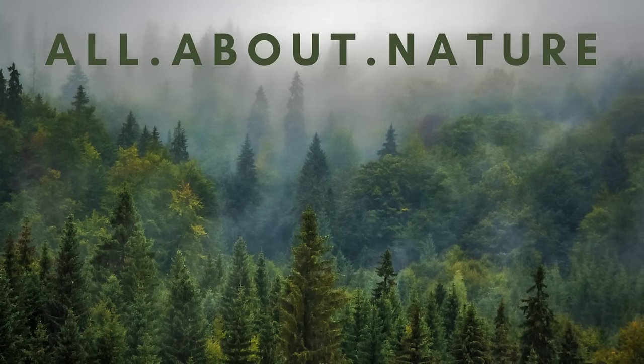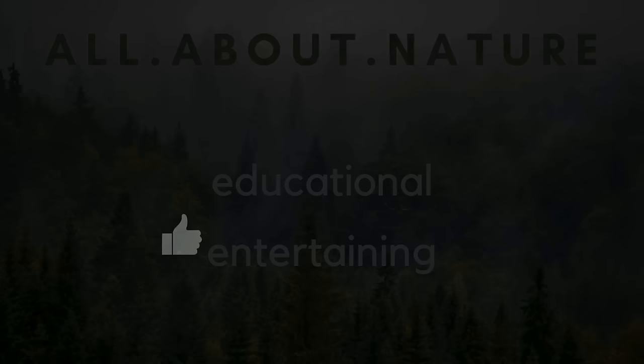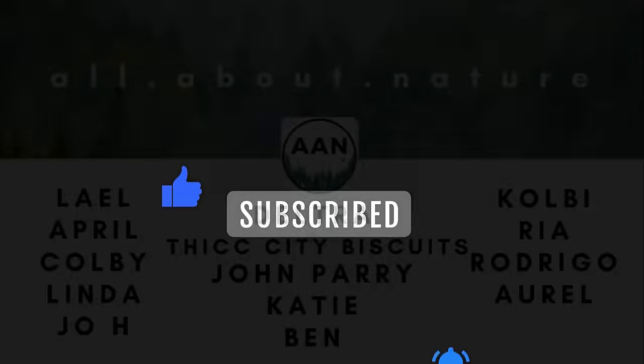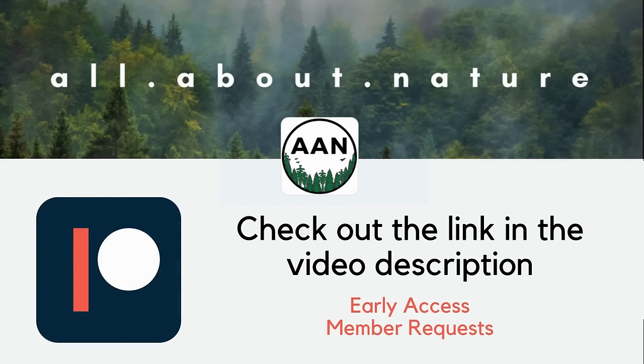Welcome back to All About Nature. On my channel, I try to bring nature-related content that's educational and entertaining. If you like this kind of content, help me out by liking the video, leaving a comment, or subscribing to the channel. I want to thank my patrons, including my newest patron Peter. Today's video was chosen by my patrons through a poll. If you want early access and a say on future content, consider supporting me on Patreon — the link is in the video description below.